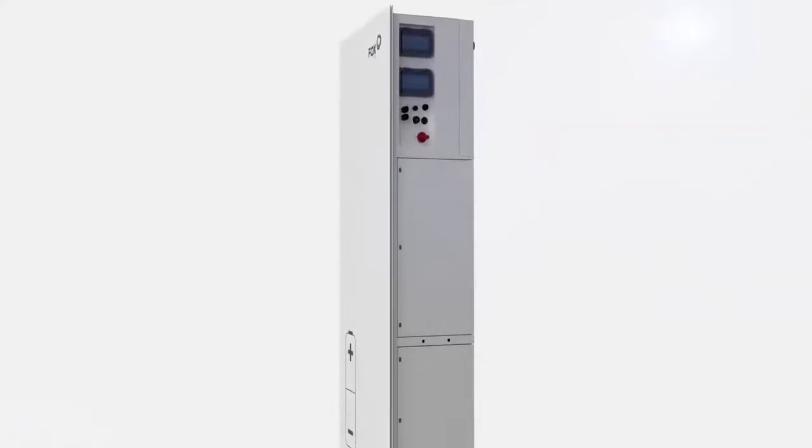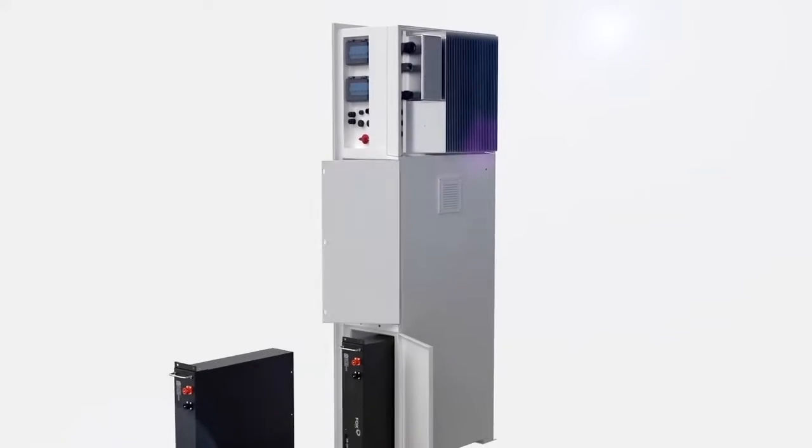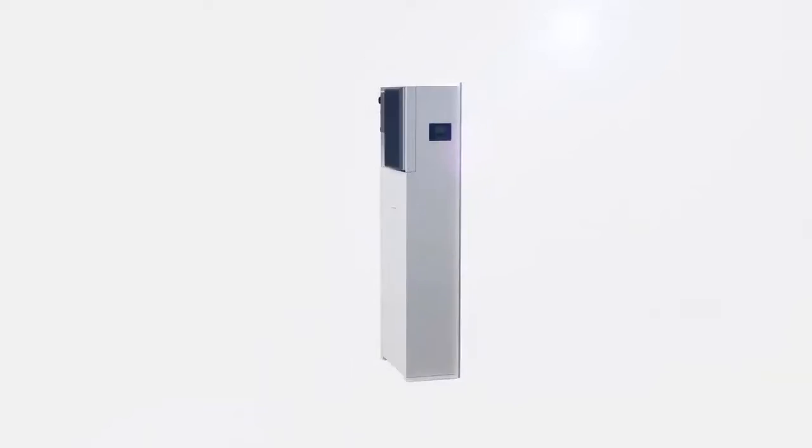Introducing the new all-in-one solar energy storage system, designed, built, and supply chain controlled by Fox.